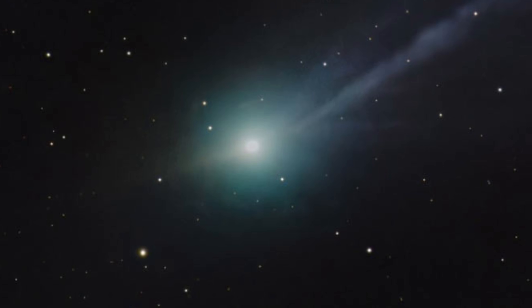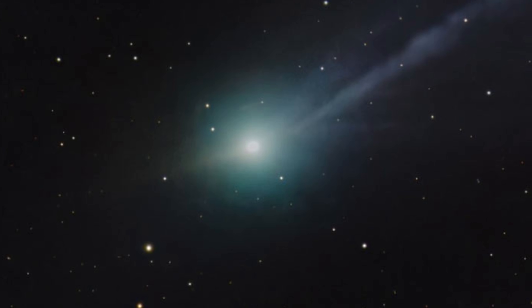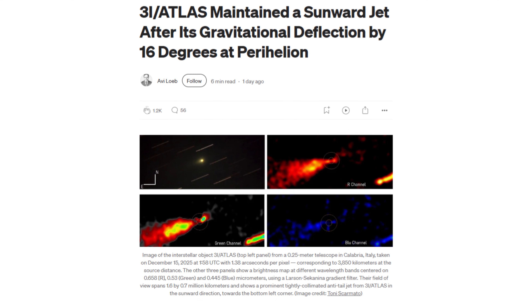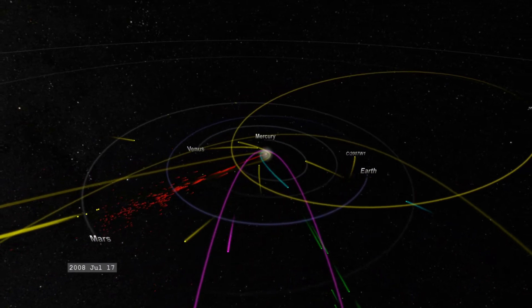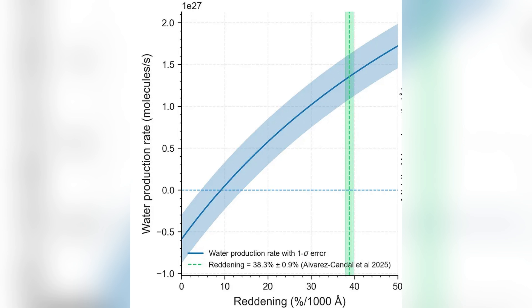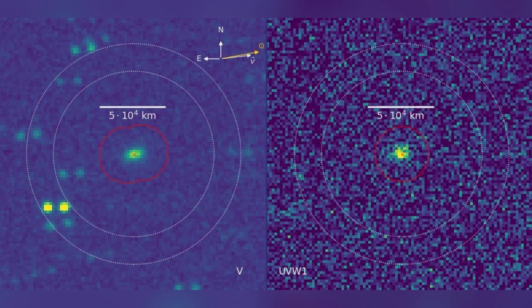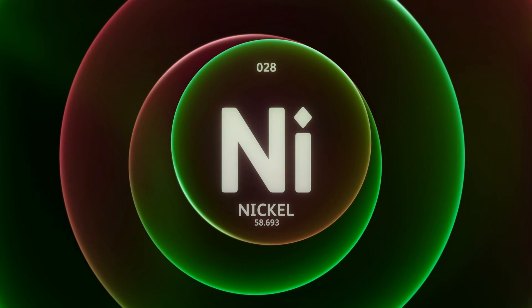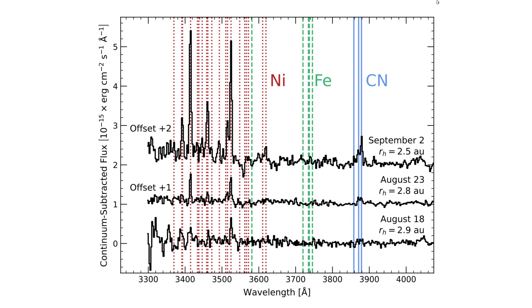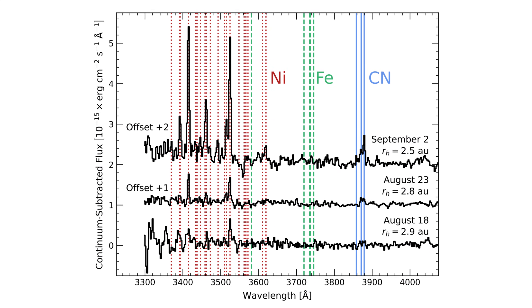The possibility that 3i Atlas is hiding itself becomes even more compelling when we examine its unusual composition. One of the most surprising findings was the lack of water on the object's surface. Most comets are rich in water, but 3i Atlas is only about 4% water by mass — a stark contrast to the typical ice-rich composition of other comets. Instead, it contains an unusually high amount of nickel, a metal often associated with industrial alloys. This strange composition prompted further questions about whether it is natural or the result of some kind of artificial construction.